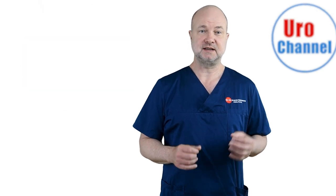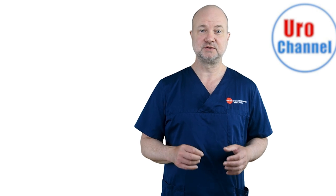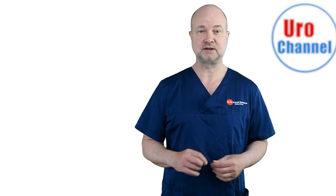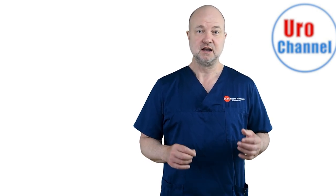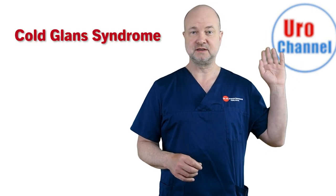It is also important because an isolated erectile issue with the glans can cause problems during intercourse despite well-functioning cavernous bodies. If you want to know more about cold glans syndrome, you should watch this video.